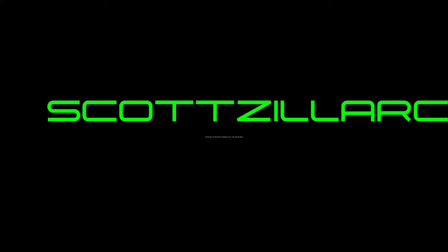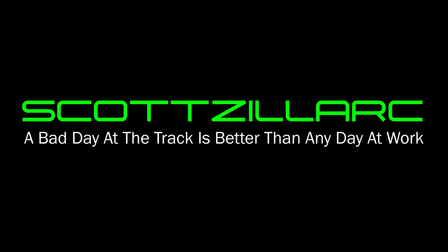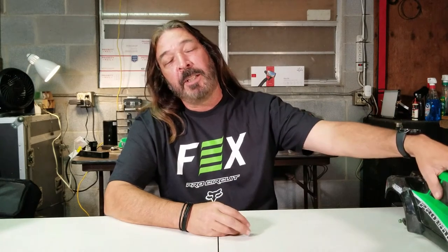Hey guys, welcome back to the channel. I'm Scott, your novice RC racer, and today we're going to talk about my 2018 RC collection. I know a lot of you guys out there think that my Slash was my first RC, but I actually did have a few before then.